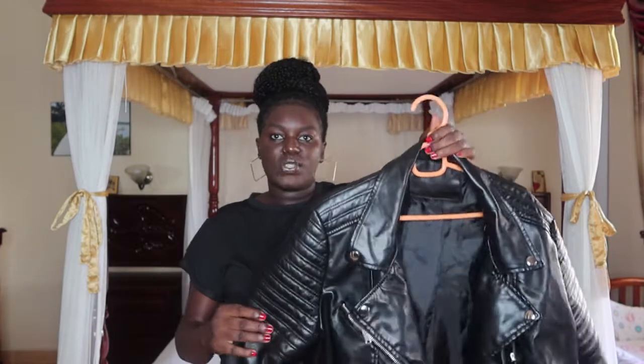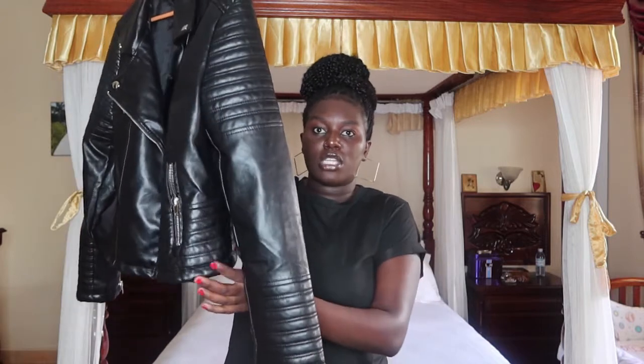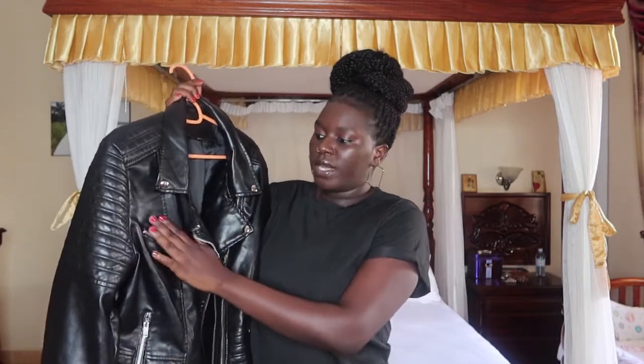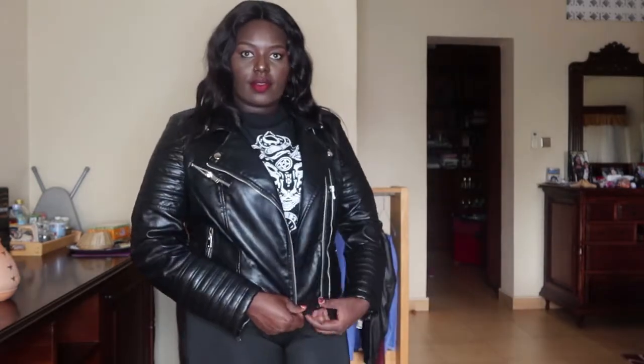The next item is this faux leather jacket in black. I love that the arms are so long and it sits at the waist area. I love the zippers on the chest and waist. It's fake leather, but it could pass as real. Black matches anything — you can't go wrong with a leather jacket.